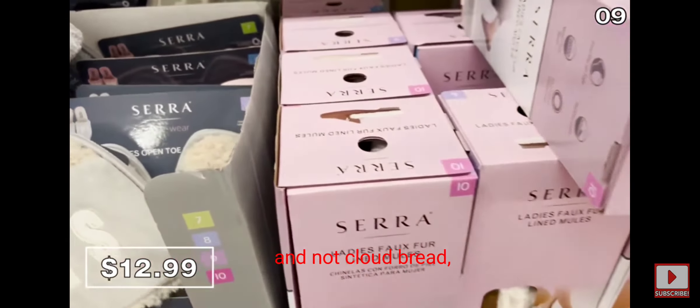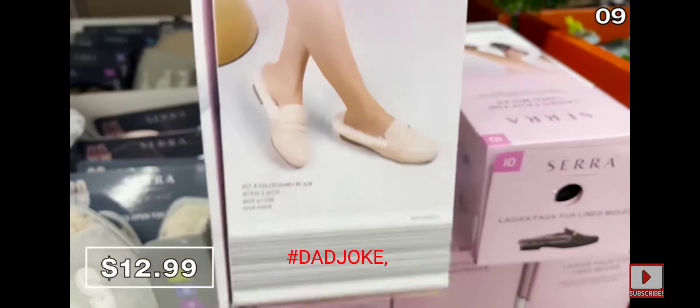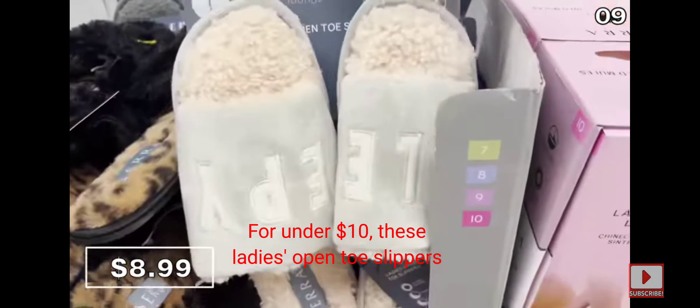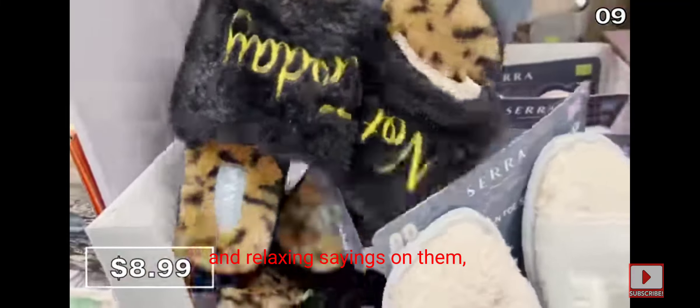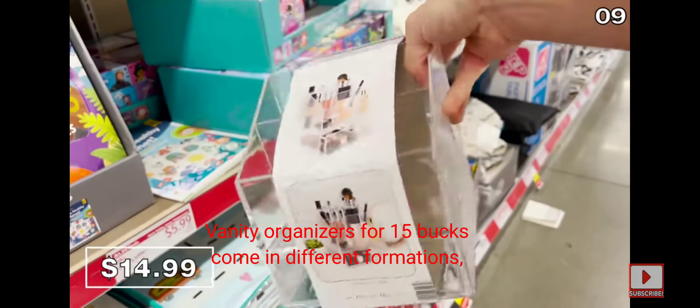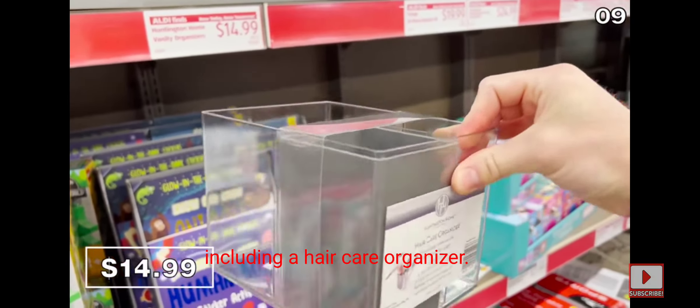For point nine, before we talk miracles — I would have never imagined an item that looks this expensive sold for only $12.99 at Aldi. These faux fur-lined slip-on loafers look like you'd be walking on a cloud. For under $10, these ladies' open-toe slippers have fun and relaxing sayings on them, including 'not today.' Vanity organizers for $15 come in different formations, including a hair care organizer with a slot made from heat-resistant silicone — so smart.